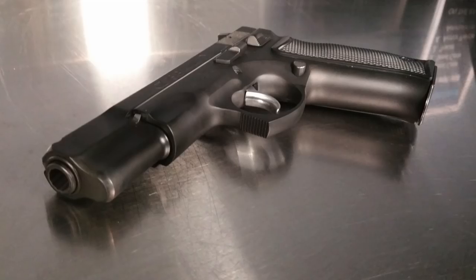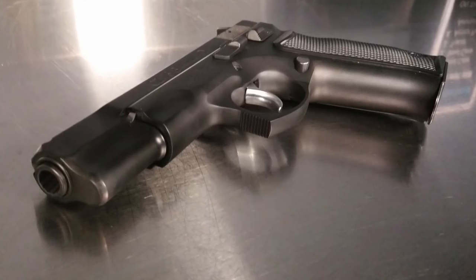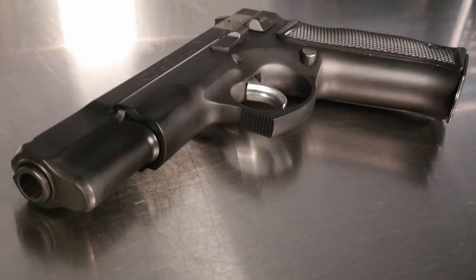The 9mm round may quite possibly be the most popular pistol round out there today. There are a lot of great 9mm handguns out there. What we're going to take a look at today is the top six most accurate 9mm handguns on the planet.